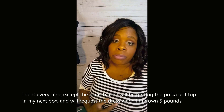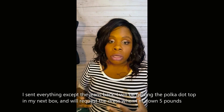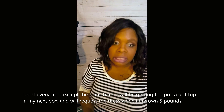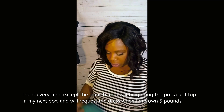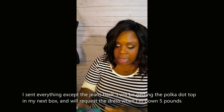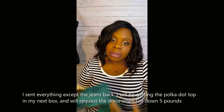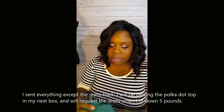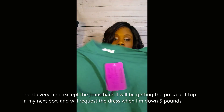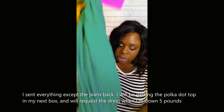I emailed Taylor about the polka dot mustard shirt — it was just too tight and I didn't feel comfortable presenting it on camera. It needs to be an extra large for sure. I'm going to keep the jeans. I inserted a photo to show what it looks like, even though I'm not fully comfortable with a full 360 on camera yet.